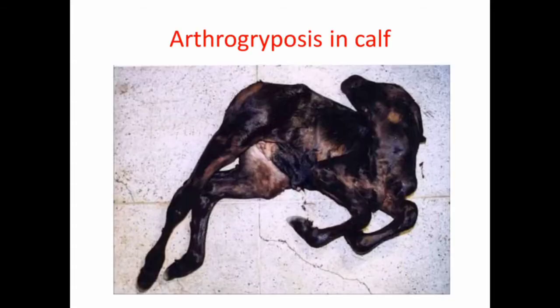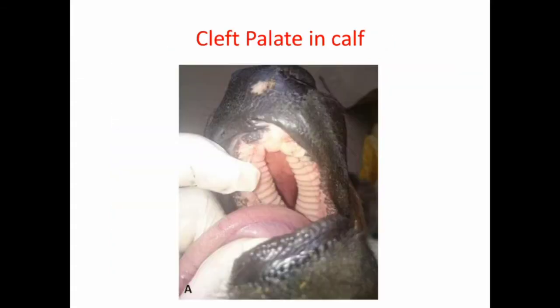This is a picture of arthrogryposis in a calf, or crooked calf — you can see the flexed joints. And here is the picture of cleft palate in a calf. So these teratogenic effects are caused by lupine poisoning in cattle.